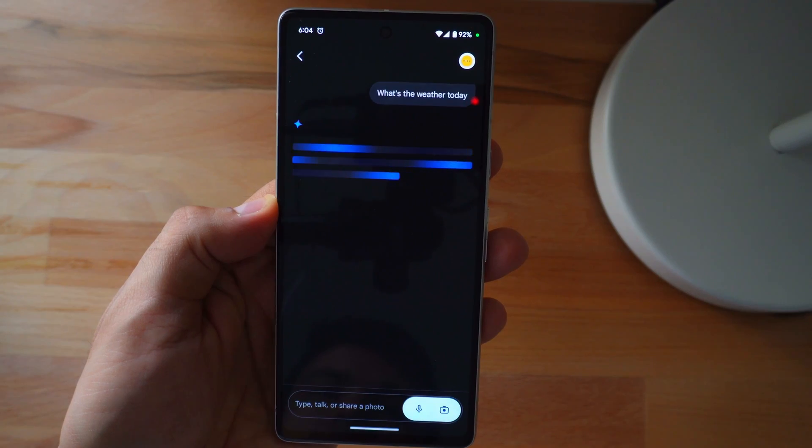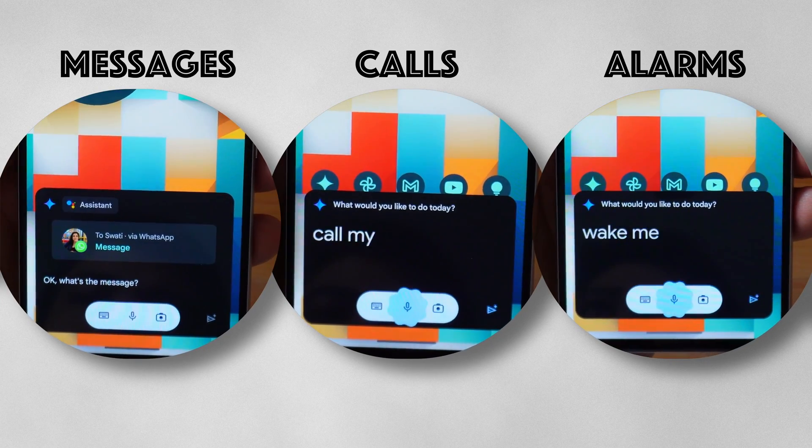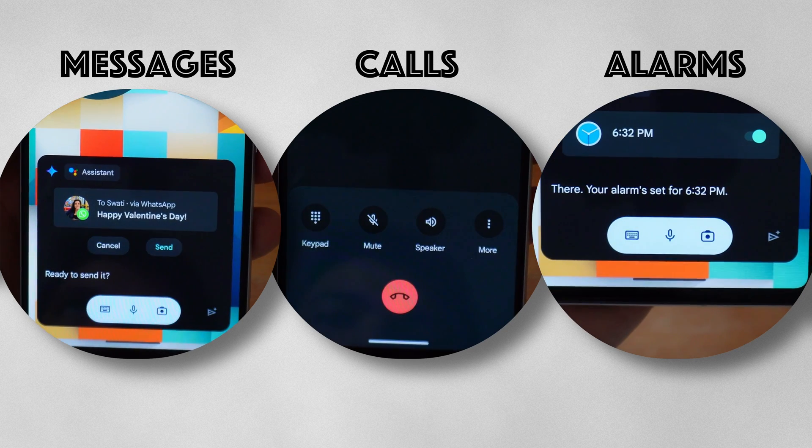Now let's get to the basic stuff that Google Assistant has been doing for several years. You can do most on-device tasks through Google Gemini and it uses Google Assistant for the same. You can easily check the weather or forecast in your city or anywhere in the world. You can also easily make calls, send messages, and set alarms by just talking to it — though there are still certain things missing.